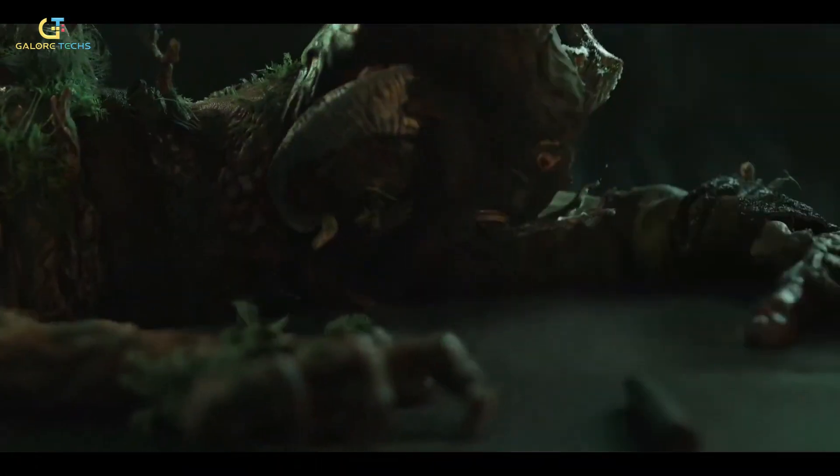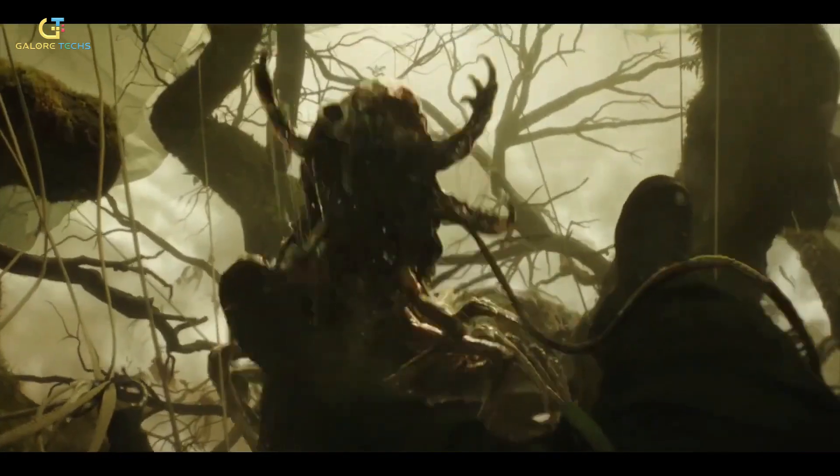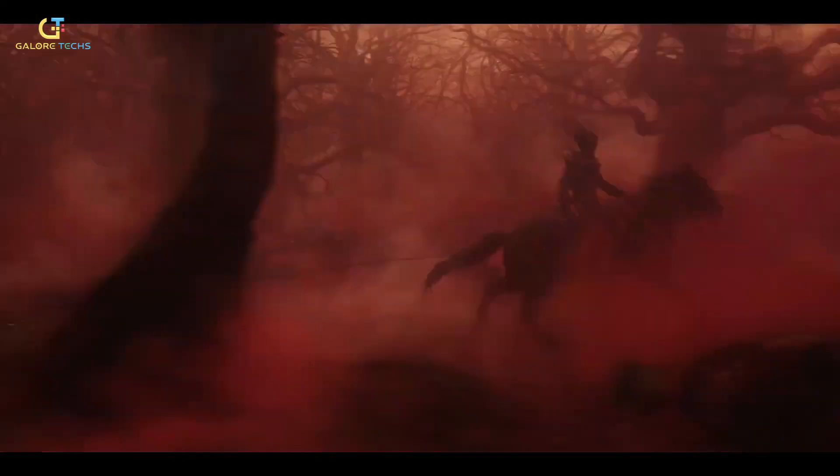To give the creature emotional depth, Framestore's Melbourne team used body tracking to match the performance. From eyebrows made of twisting bark to a third eye subtly repositioned for maximum impact, every detail was carefully finessed.